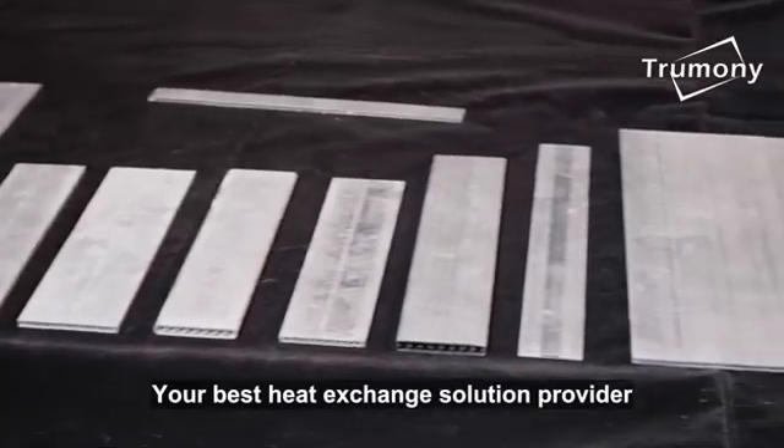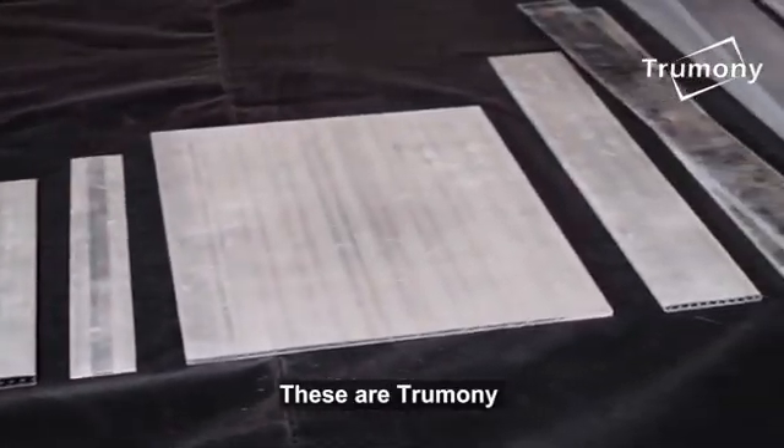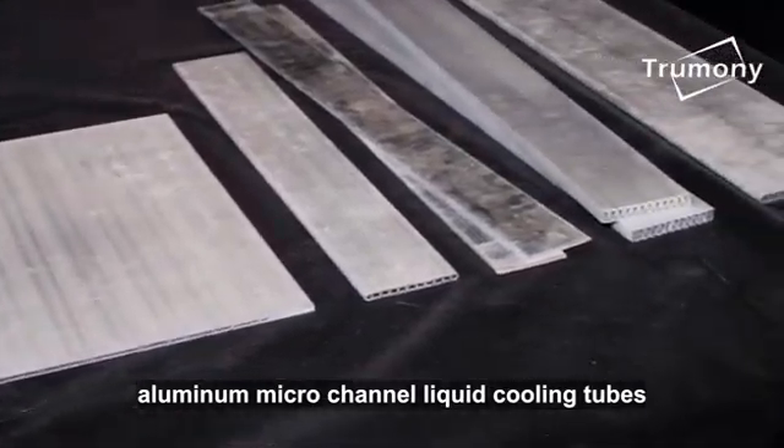Trumany, your best heat exchange solution provider. These are Trumany aluminium micro channel liquid cooling tubes.